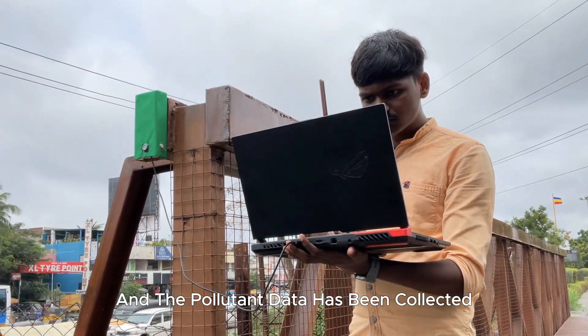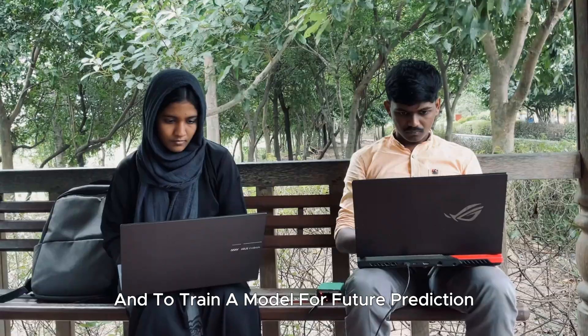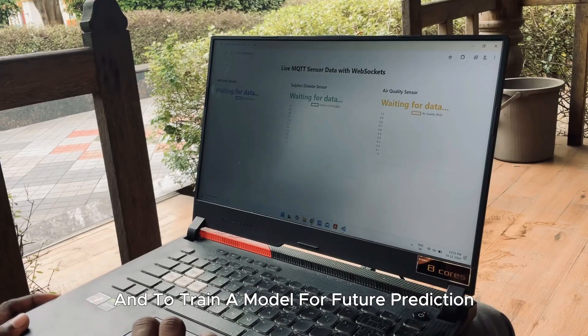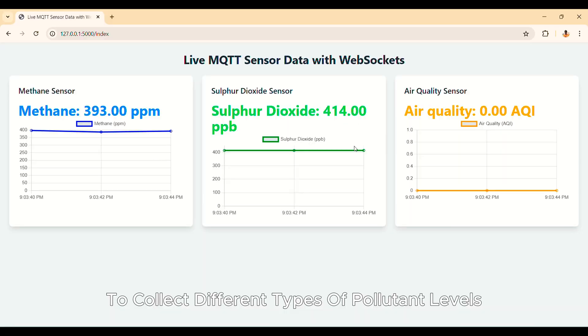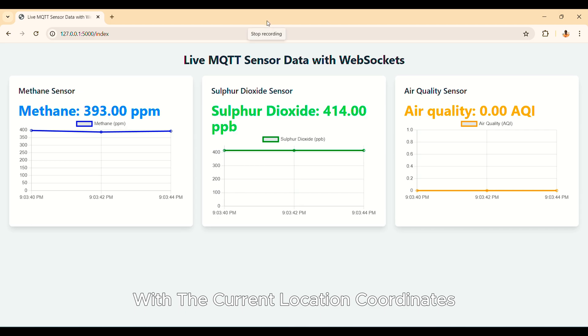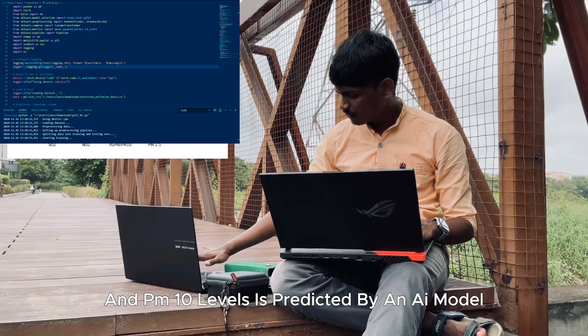Pollutant data has been collected in a server for monitoring and to train an AI model for future prediction. The detection module consists of various sensors to collect different types of pollutant levels, which can be monitored through a server with current location coordinates. Air pollutants such as nitrogen dioxide, sulfur dioxide, PM2.5, and PM10 levels are tracked continuously.